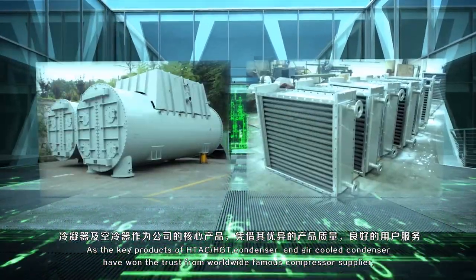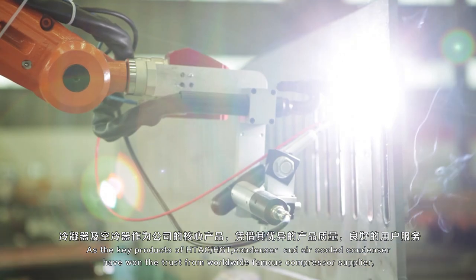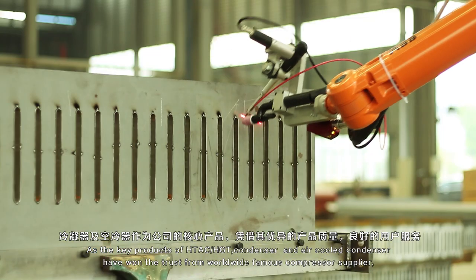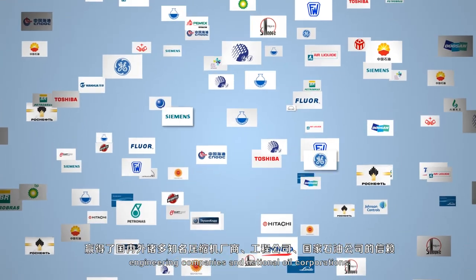As the key products of HTAC, HGT condenser and air-cooled condenser have won the choice from worldwide famous compressor suppliers, engineering companies, and national oil corporations.